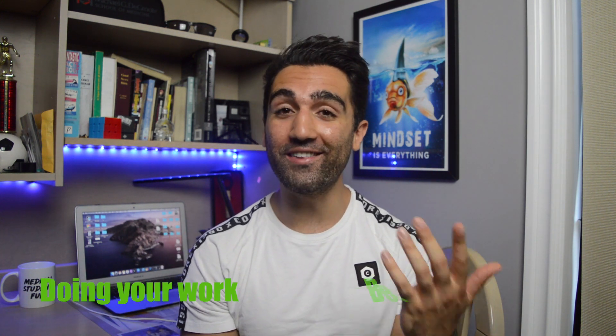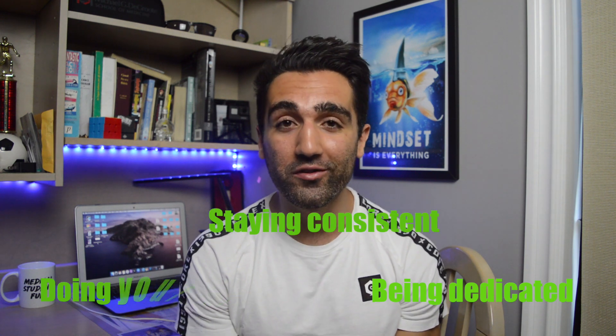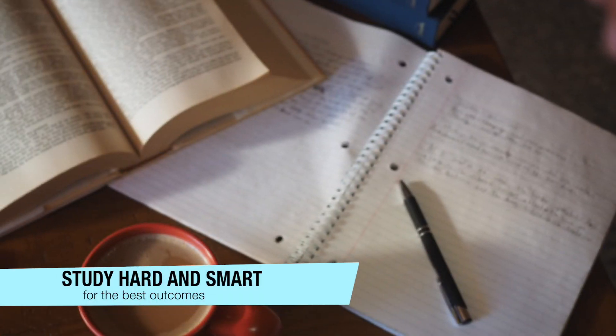The most important things when it comes to getting a 4.0 GPA or acing that final exam are going to be doing your work, being dedicated, and staying consistent with your studies. Having said that, at a certain point as a student it becomes in your best interest to work smarter in addition to working harder. Working smart and hard together — putting in that time but also knowing the best way to go about things — that's where these tips are really going to help out.